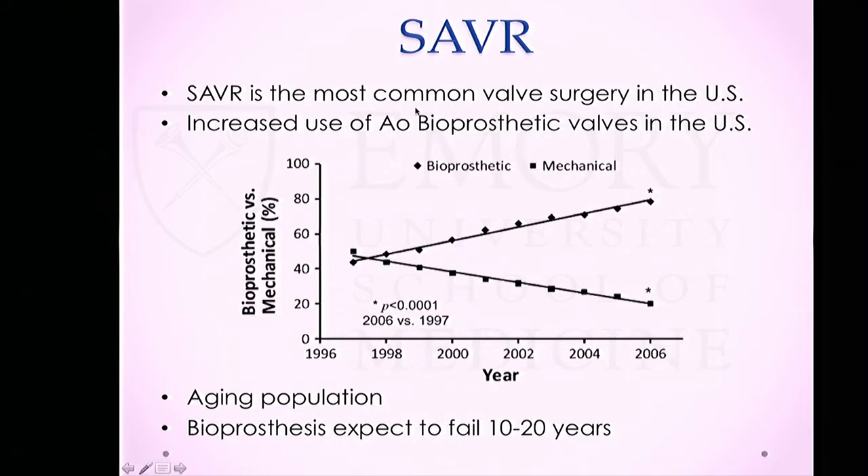We're now doing more SAVR with bioprostheses. A paper from the STS National Registry looked at valve placements between 1996 and 2006, showing a large increase in bioprosthetics implanted with a concomitant decrease in mechanical valves, despite no significant difference in baseline patient characteristics. Surgeons are getting more comfortable with bioprosthetic valves, and with a growing aging population and average valve life expectancy of 10-20 years, we will inevitably see more of these cases.